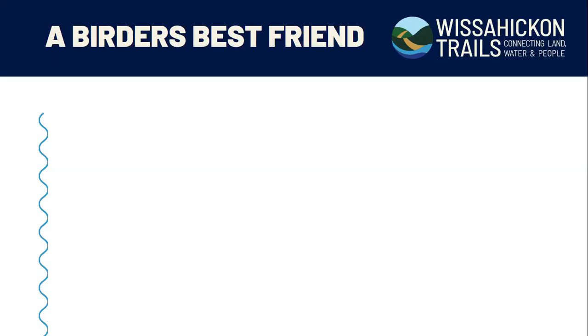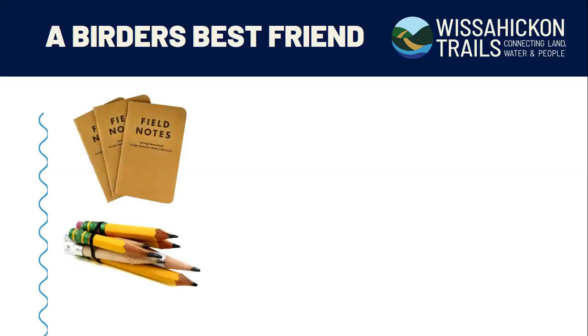Before we figure out how to identify what's out there, I want to talk about the birder's best friend. Besides binoculars, a notebook and pencil in your pocket are probably one of the key pieces of equipment you can have, especially starting out. I really encourage you to make notes and sketches about birds you don't know when you're in the field, because birds don't always sit still. While you're fumbling through the field guide, that bird is very likely to fly away, leaving you stuck with six pages of little brown birds and no idea what you saw.